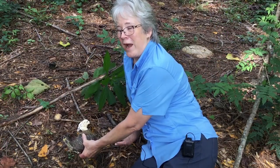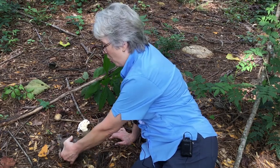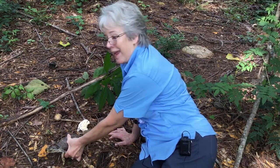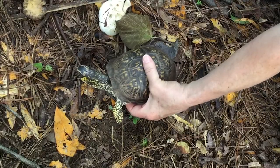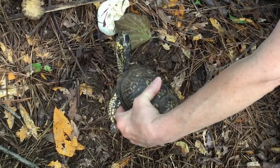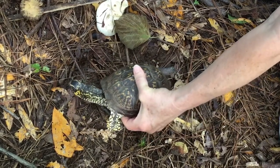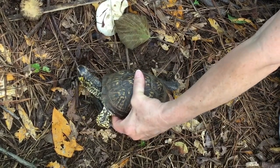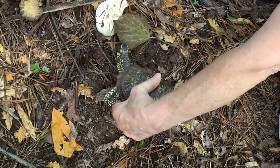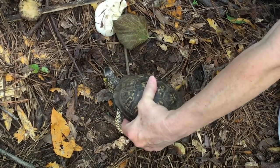As I put him down on the ground, notice and let me know what you think about this turtle and his habitat. Some of you have noticed that his colors match the colors of the leaves and the sticks and the pine straw. So camouflage is very important.